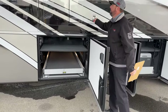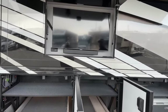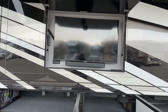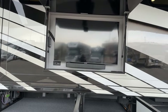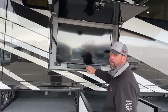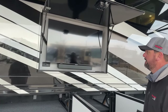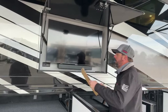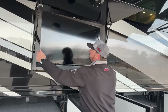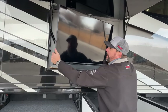Up above here, we do have outside entertainment. This does have a Samsung 43-inch LED smart television with a Bose soundbar. You can Bluetooth your music to the Bose if you want to listen outside. This will actually pull out and angle to get the glare off, and it will tilt down as well.